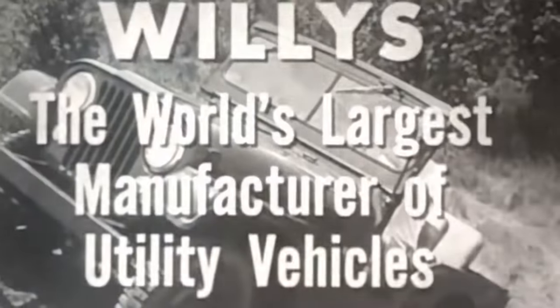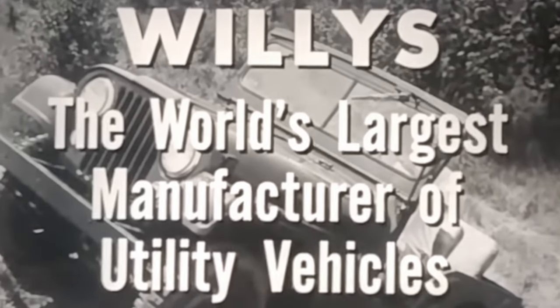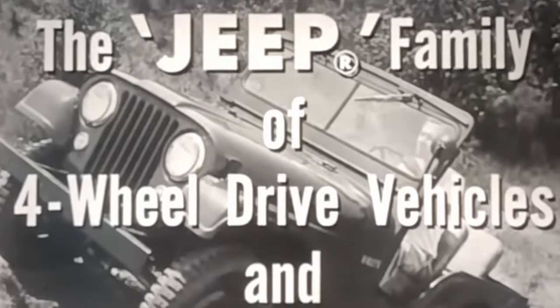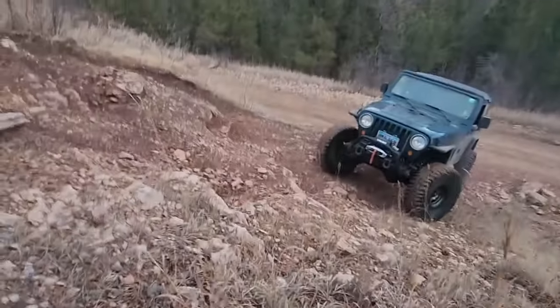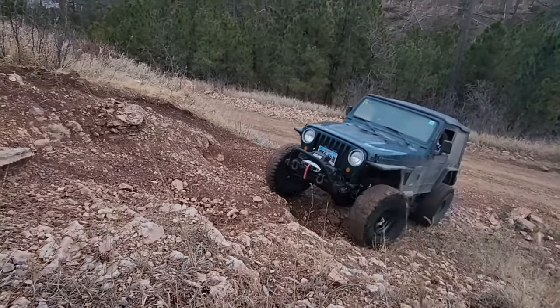The Jeep itself was born out of necessity. It was a tool of war that carried our soldiers across the battlefields of Europe during World War II, and countless other wars that came after that. And it was like a pair of brass knuckles — spartan, basic, and in your face. The TJ is soft by comparison, but it's still hard and minimalistic compared to the Jeeps of today.